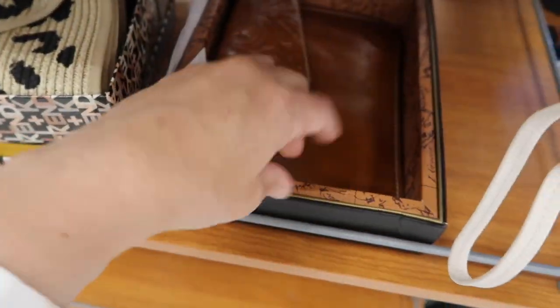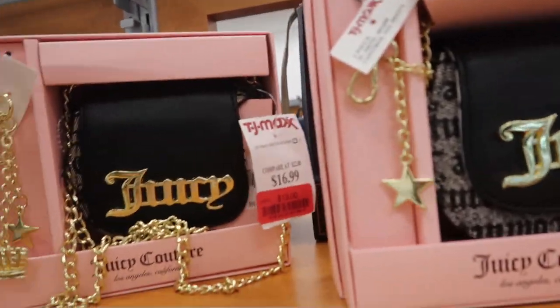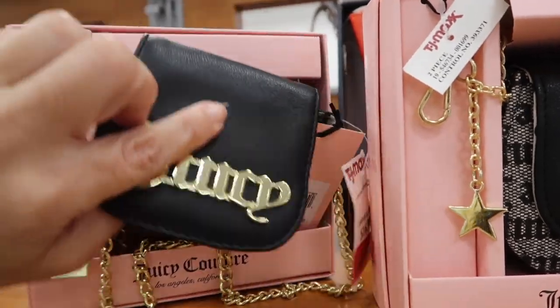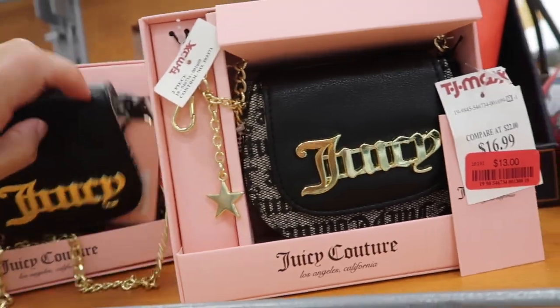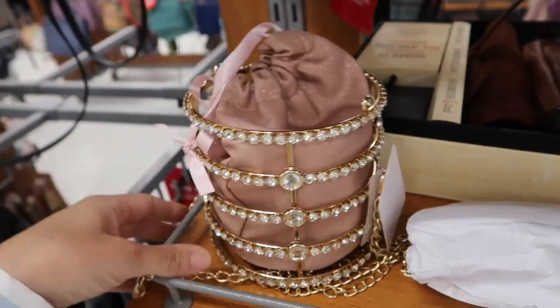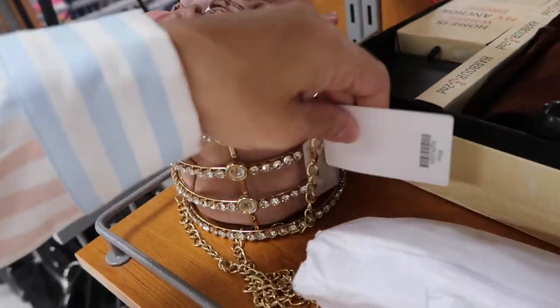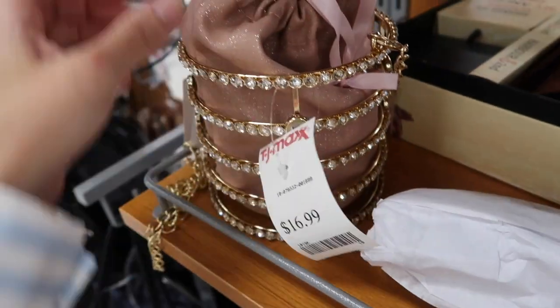Also seeing this little Patricia Nash clutch - that's what the inside looks like and this one's on sale for $24. It comes in a cute little gift box. Also seeing clearance on Juicy - it's a little crossbody bag with chain detail, these are $13. There's also a fun unique bucket bag with metal hardware, a little chain strap, and an interesting closure - this one is $16.